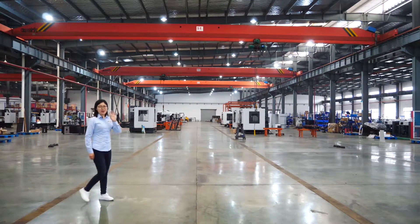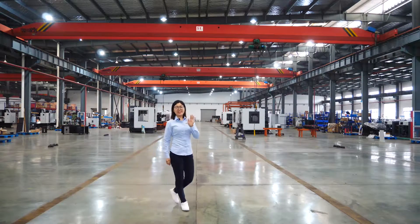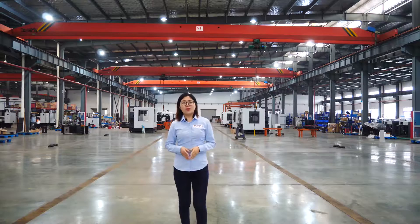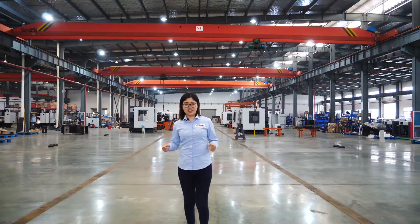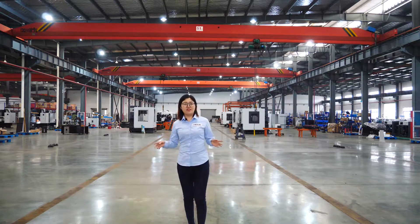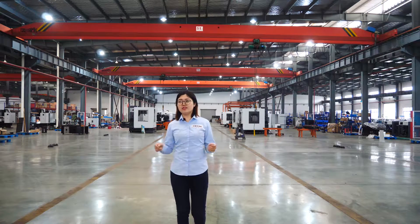Hello guys. I am Sunny from WMT CNC Industrial Limited. We are the WMT CNC team. We produce and sell machine tool equipment like conventional machines and also CNC machines.